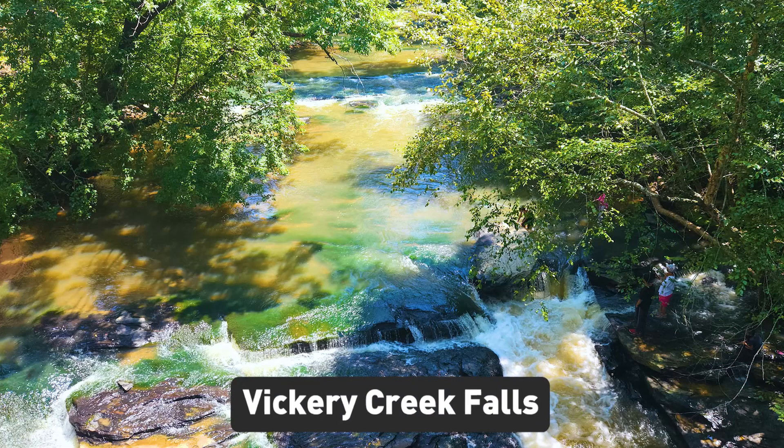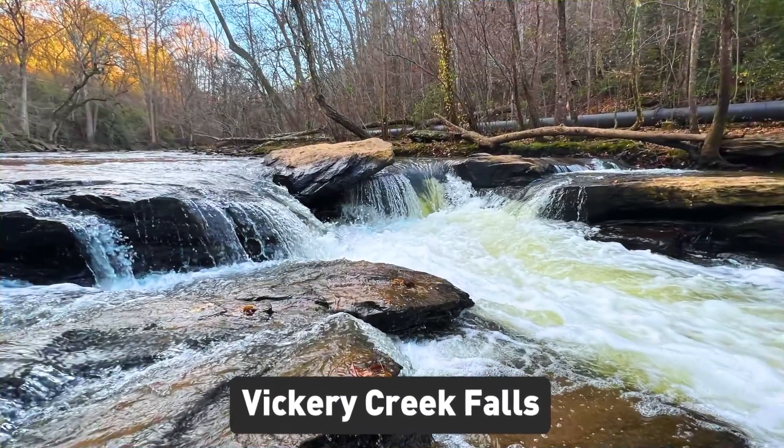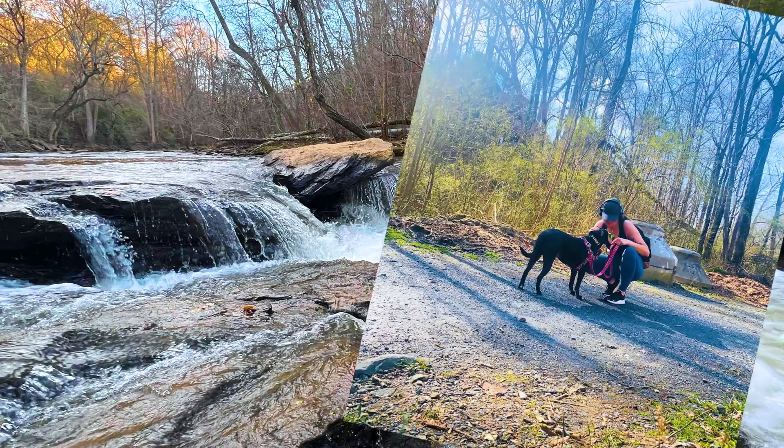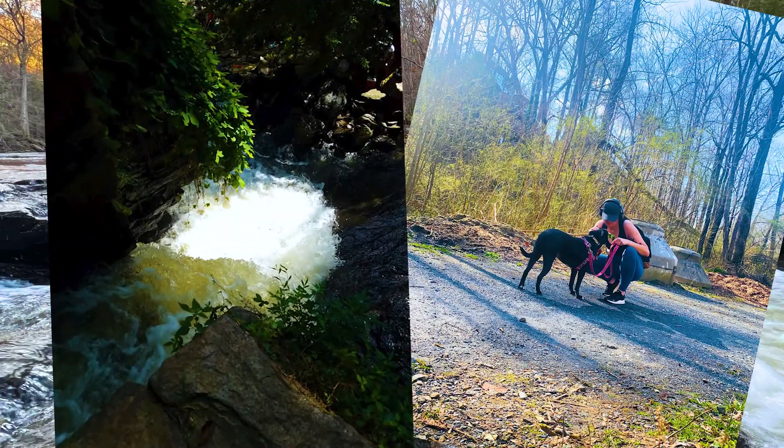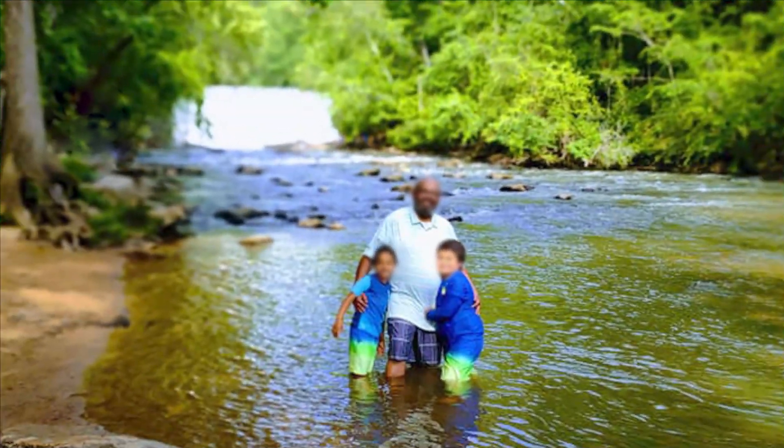And speaking of the great outdoors, Vickery Creek Falls is a must-visit spot. It's a beautiful waterfall located in the heart of Roswell, surrounded by hiking trails that offer stunning views of the surrounding area. It's a great place to take a picnic lunch and enjoy the beauty of nature.